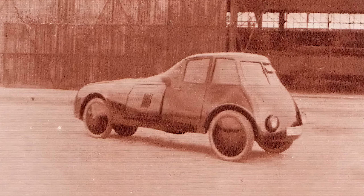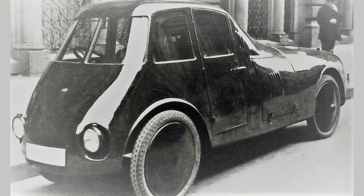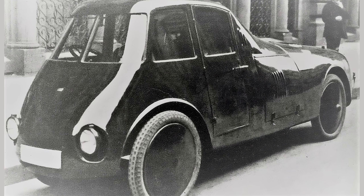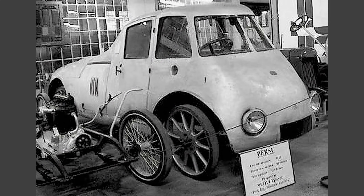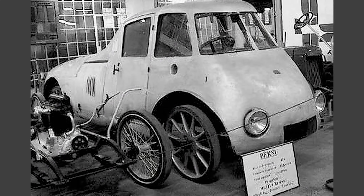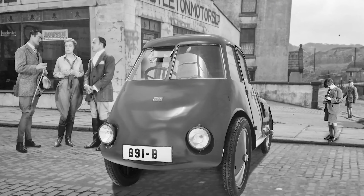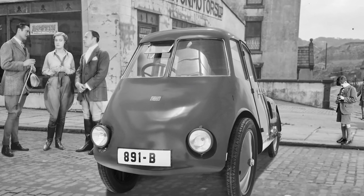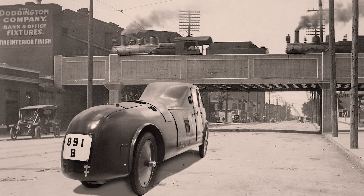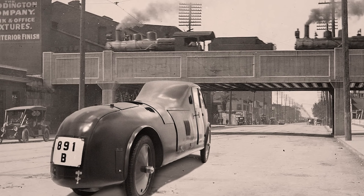Under the hood sat a 40-horsepower engine from AJ Worker in Berlin, because apparently nothing says Romanian innovation like German engineering. The best part? This car had an aerodynamic drag coefficient of just 0.2. For context, the average car back then had a coefficient of 0.8 to 1.0, meaning they pushed through the air like a sumo wrestler running through honey. Persu's design was so efficient that at 100 kilometers per hour (62 mph), it needed only one-fifth of the power that other cars of the era required.